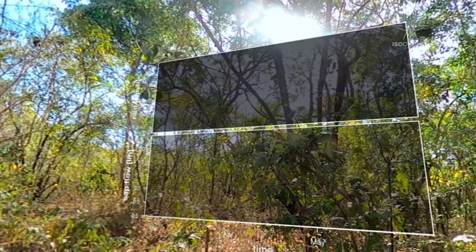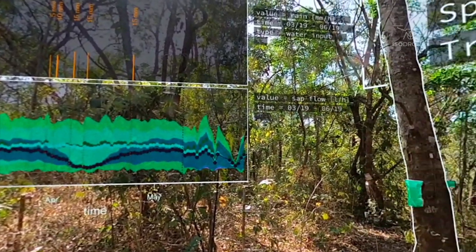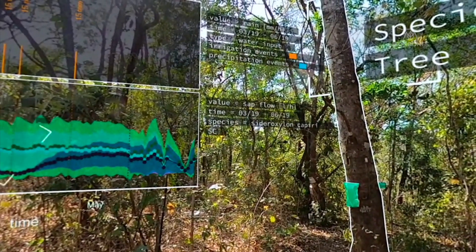The data you see here shows the reaction of the investigated tempisque trees to our artificial irrigation and to the following onset of the rainy season back in 2019.